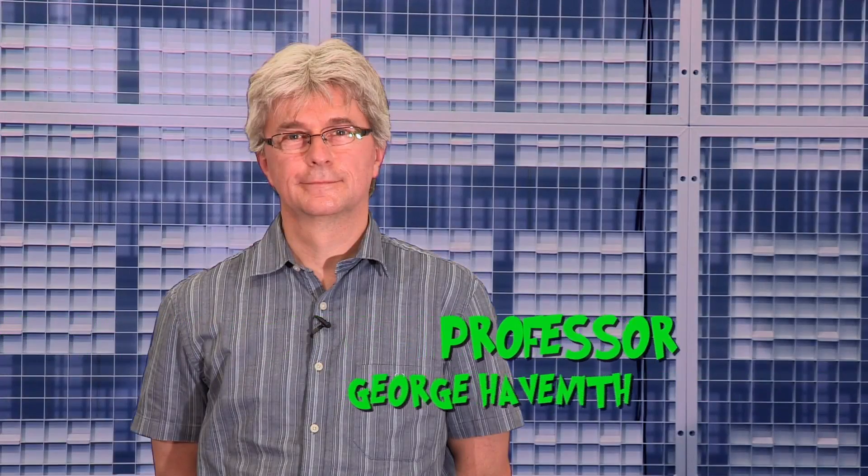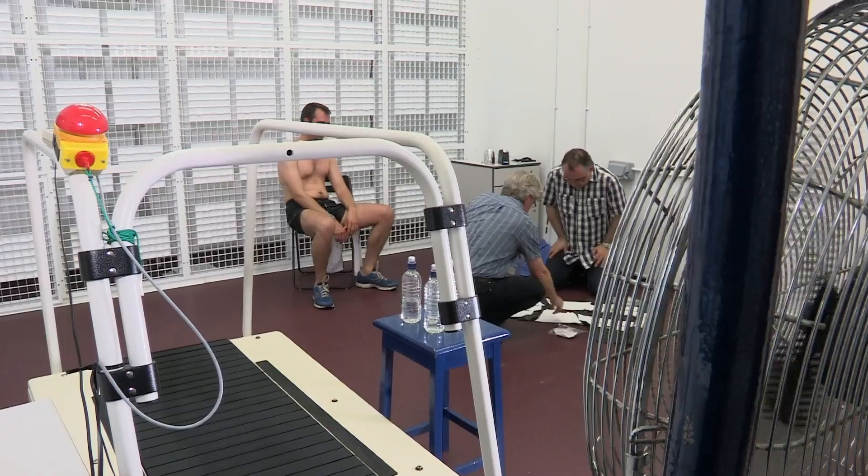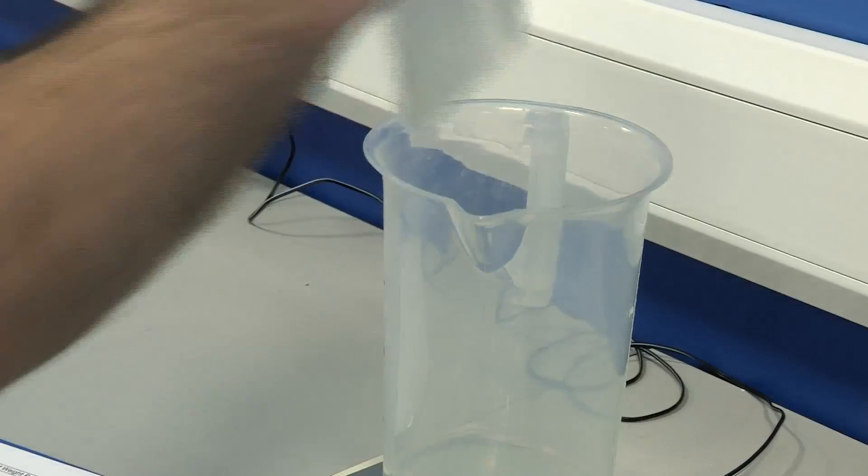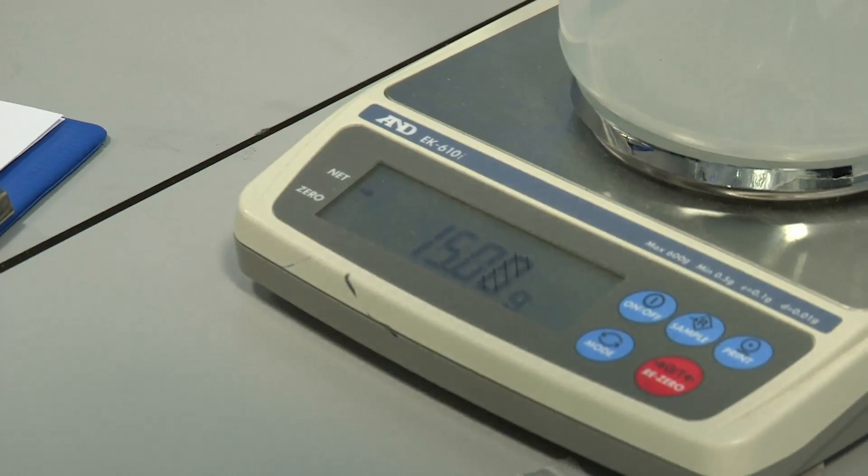This is Professor George Havaneth, an expert in sweat. Well, it's a smelly job, but somebody's got to do it. He's weighing all the pads from Chris's vest and shoes to find out how much sweat he's made and where the most sweat has come from.